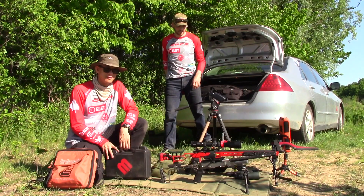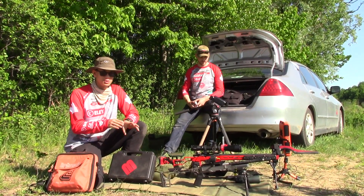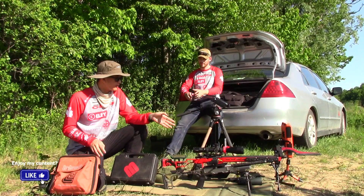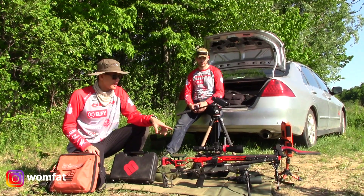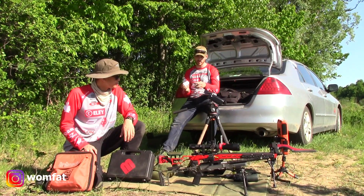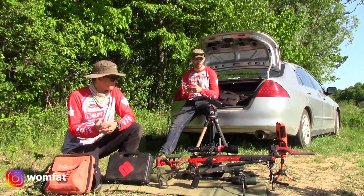I'm pretty interested to see if, for example, the extreme spread and the SD stays the same between the two, because if they gave us different data points for those things it'd be pretty interesting. So anyway, we have the CZ457 MTR as well as a short barrel 10-22, and we're going to be shooting SK Rifle Match out of both rifles.